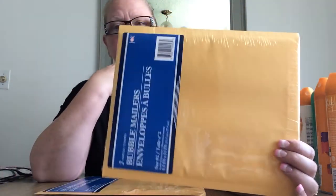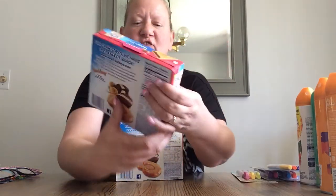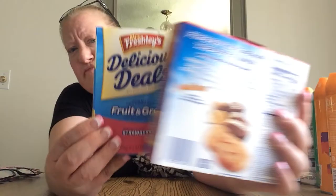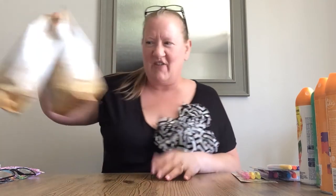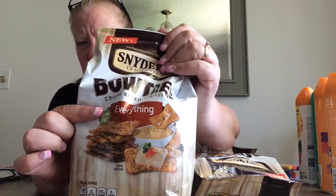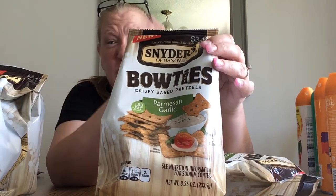I got some bubble mailers for sending out the things to the three people that win my drawing — I can't wait. I got two boxes of strawberry fruit snacks for my husband because he likes them and eats them for breakfast in the morning. I finally found Schneider's bow ties from Holland — I got two of the everything flavor and four of the Parmesan garlic. I tried the Parmesan garlic in the car on the way home and they were so good, delicious. If you see them, get a whole bunch because once they're gone, they're gone at my store — that's why I bought so many.